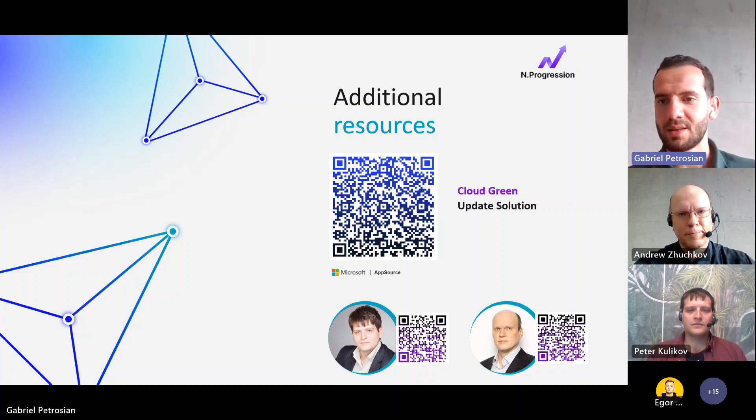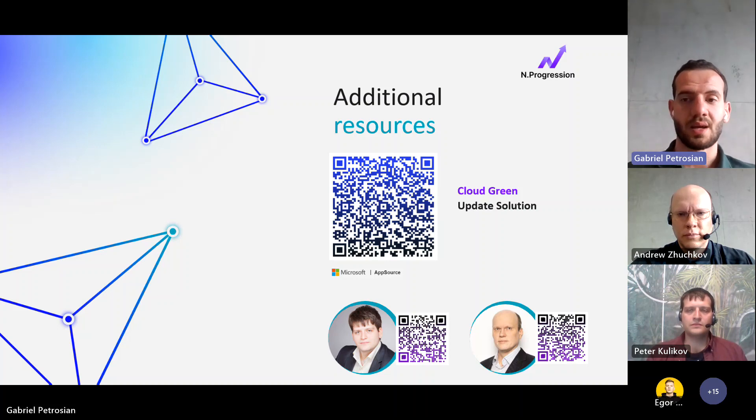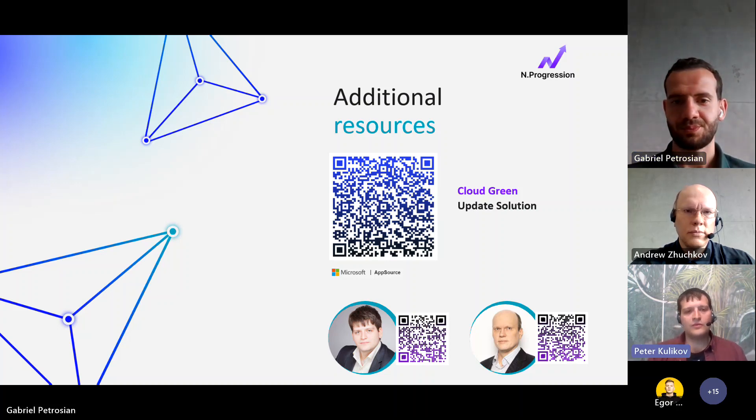The second question from Mary: may we encounter any conflicts with modifications made in our system or with ISV solutions that we use when installing your solution? The answer is absolutely no — our solution is independent and has almost nothing related to business functions. There are no chances our solution can interfere with any of your processes or any modifications made in your system.